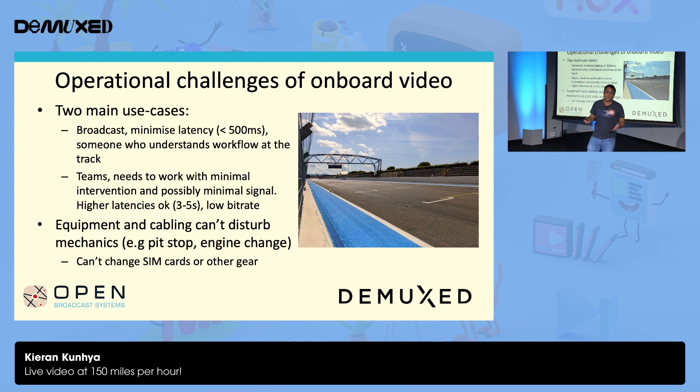What operational challenges are there? There are two main use cases. The traditional broadcast element where you want to really minimize latency — sub half a second — and you have someone who really understands the workflow at the track. And there's the teams themselves where, at best, you'll have a mechanic who understands electrics — they can fix wires, fix cabling, maybe change SIM cards. The engine needs to be turned on, and then some seconds later you need to have pictures. You could be in a very remote place like Spa in Belgium, in the middle of the forest with very limited signal. So they can tolerate higher latencies and lower bit rates. The equipment and cabling can't disturb any of the race operations — if they need to do an engine change or bodywork change, they can't be messing around with cables. They're not going to be impressed if you ask to change a SIM card during a pit stop.